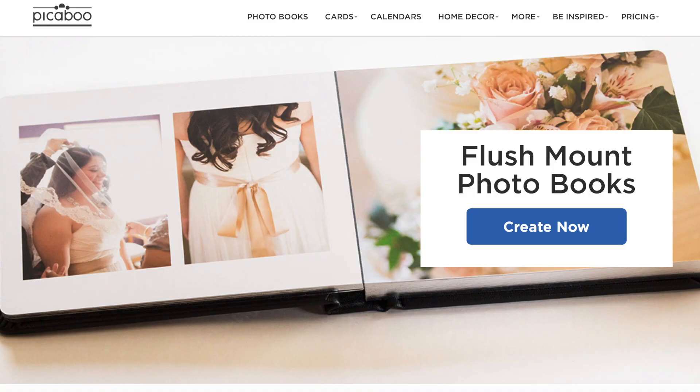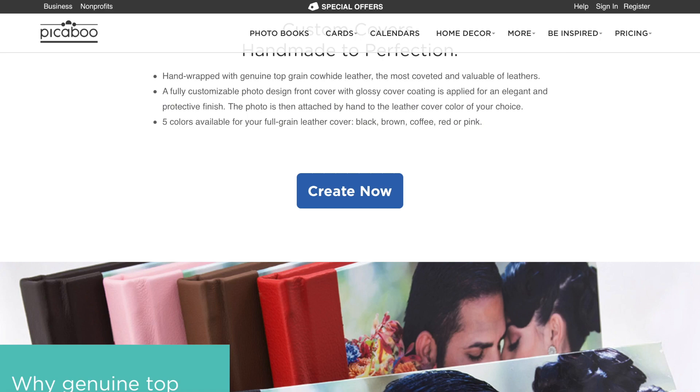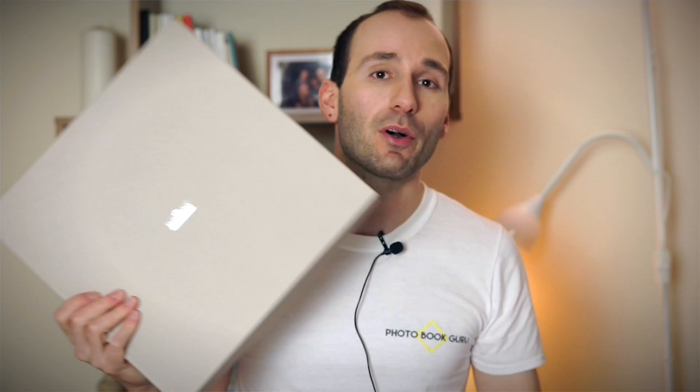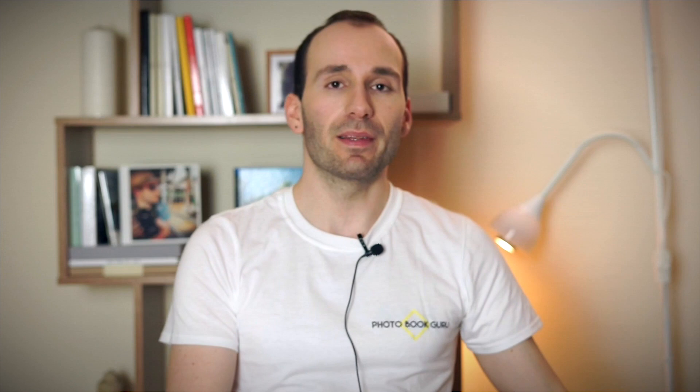Number four is Peekaboo. My number one choice would be their flush mount album, but I also want to talk about the Madison book, which is almost the same as the flush mount with slight differences — but the price is almost half. Here's the flush mount album — it came in a box, but I didn't like that the box is not the same size as the book, so there was a lot of bubble wrap, which isn't ideal.